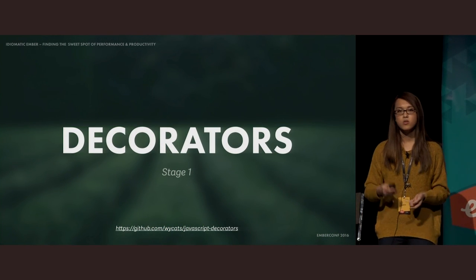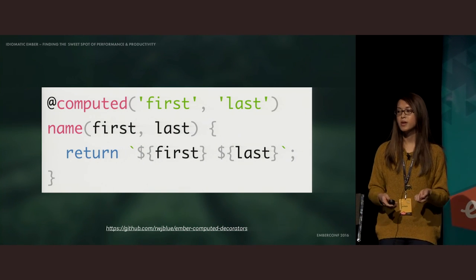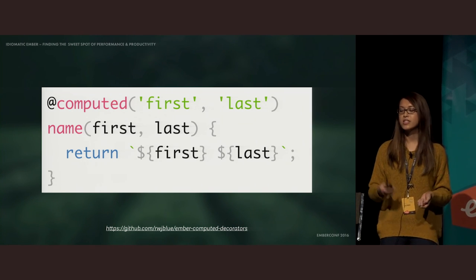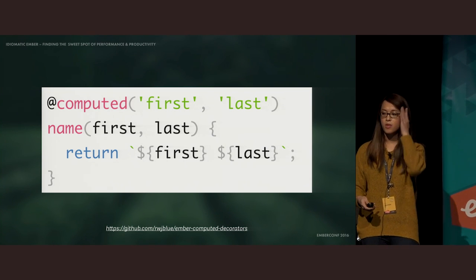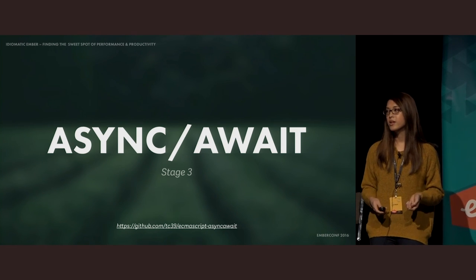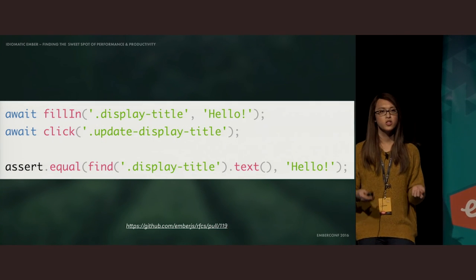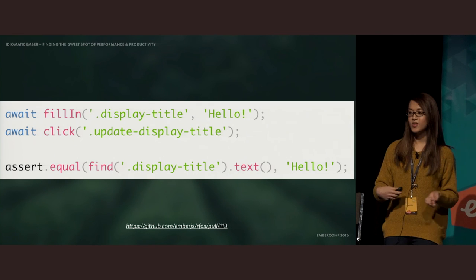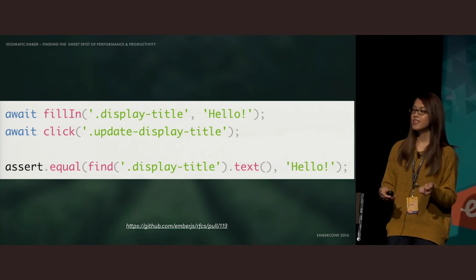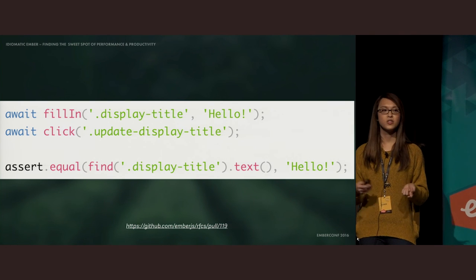For example, you can already use decorators today using RWJBlue's excellent add-on. This is currently a stage one proposal, but it's incredibly useful for cleaning up your code, and the most obvious example is with a computed property. Async await functions are also on the horizon, and are one stage away from being included into the spec. These let us write asynchronous operations as if they were synchronous. In RWJBlue's RFC for making tests great again, it describes how we might make use of async await to clean up our tests, and as a result, our tests will be a lot easier to read and follow.